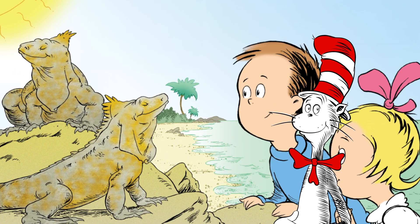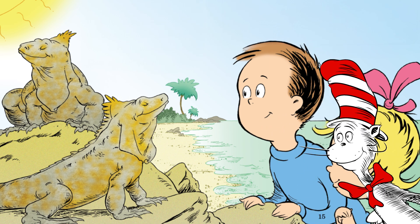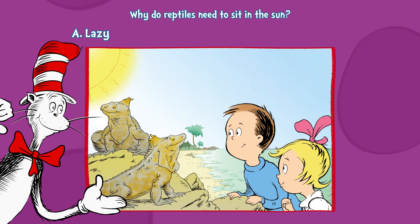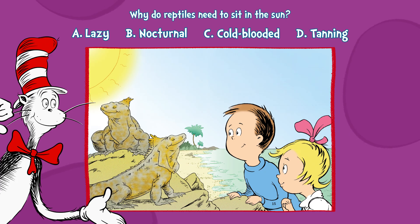Question five. Why do reptiles need to sit in the sun? Is it really necessary or are they just having fun? It's because they are... A. Lazy. B. Nocturnal. C. Cold-blooded. Or D. Tanning.